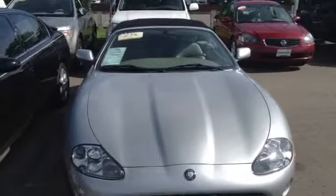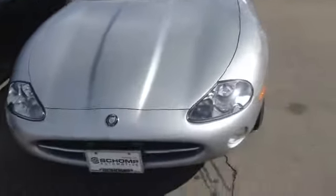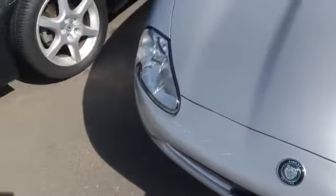This is the 2001 Jaguar that we have here. Just wanted to give you a visual of it. The car is a very nice looking car. It does have some scratches right there on the front. Not bad for a convertible.